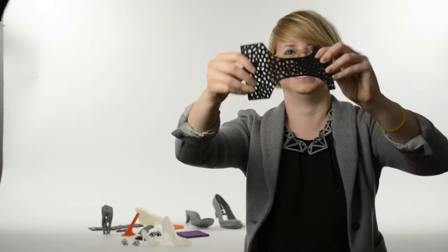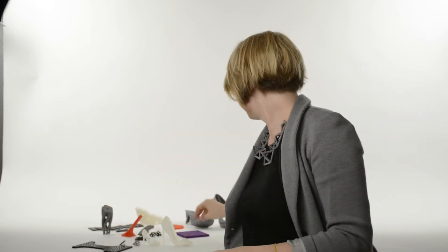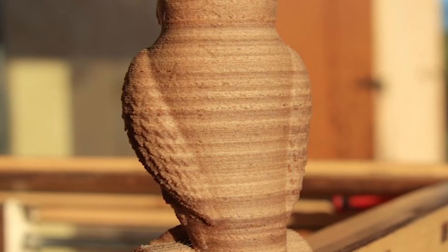Ninjaflex is a thermoplastic elastomer filament which was used to make the vamp part of my shoe. The sole of my shoe is printed from polycarbonate, a strong and impact-resistant thermoplastic that's used in the making of bulletproof glass. Other materials like wood, brick, and clay blends, carbon fiber, and even some metals are also being printed now.